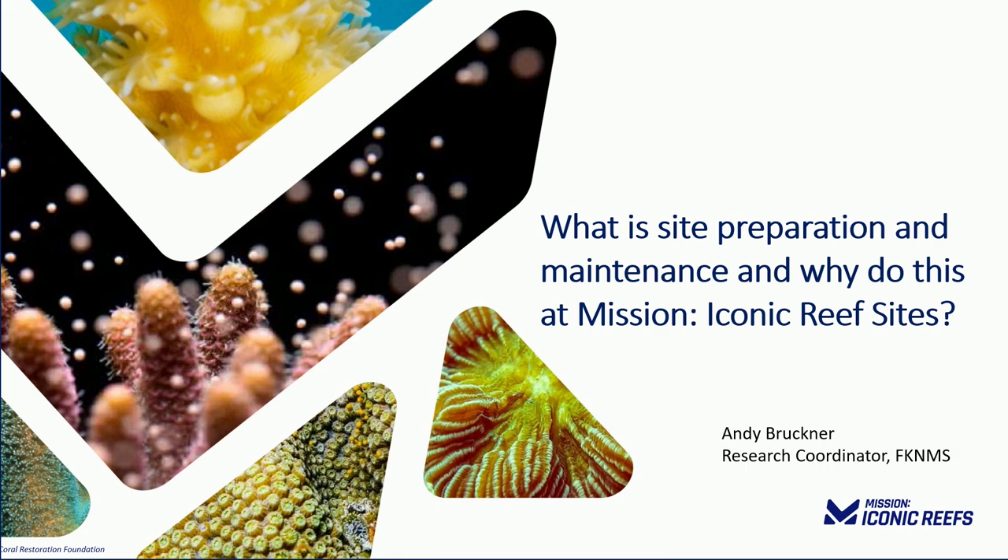The title of my talk is 'What is Site Preparation?' My name is Andy Bruckner. I'm the research coordinator with the Florida Keys National Marine Sanctuary and also the sanctuary science lead on our Mission Iconic Reefs project, which we just finished a session on this morning. You also heard the first plenary that Sarah Fangman gave with an overview to kick off Reef Futures.